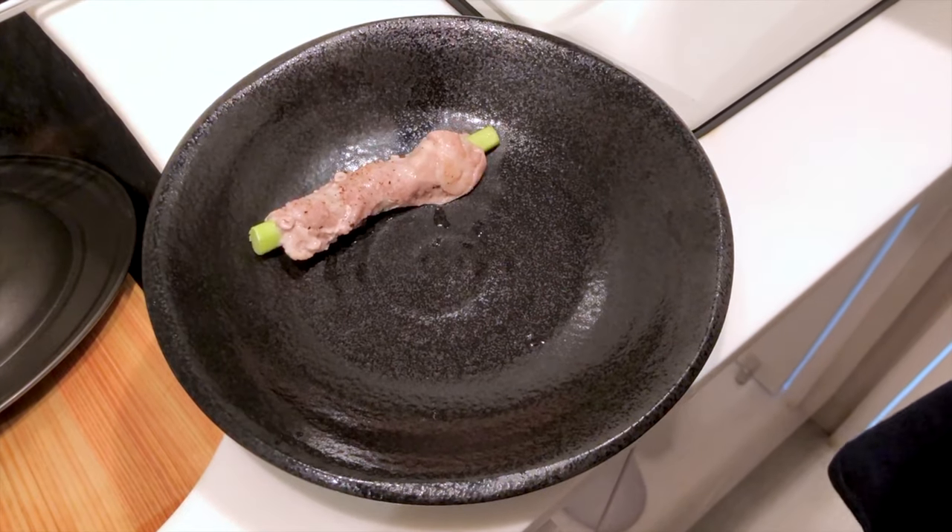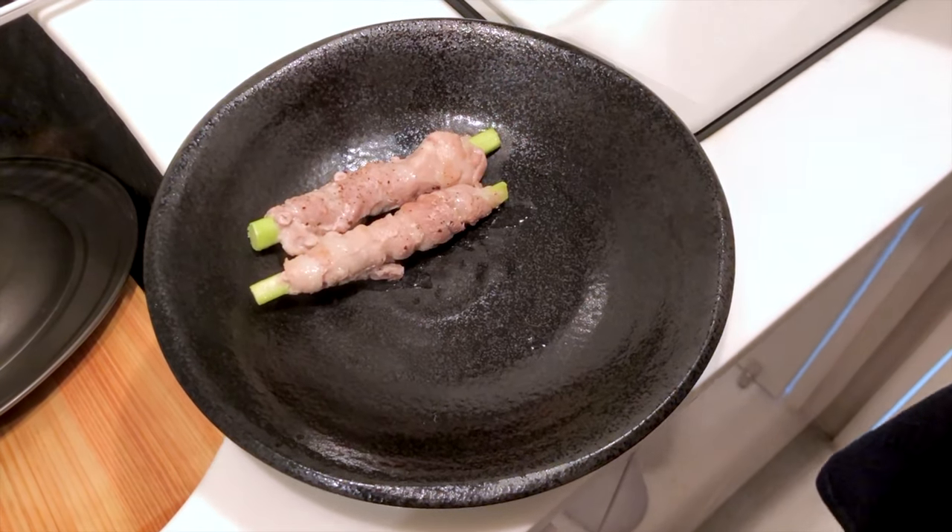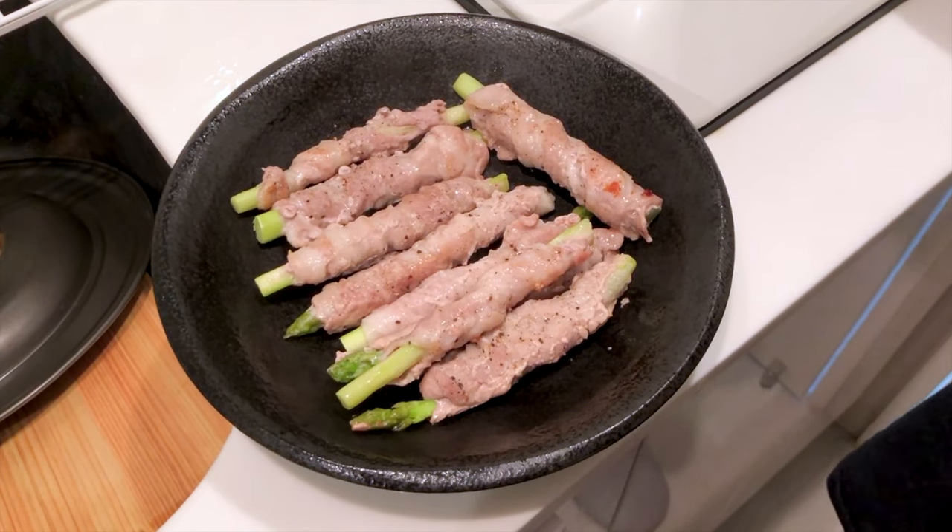Finally, the food is ready! I feel so hungry now that I'm editing this video and looking at this footage.